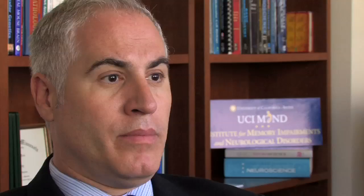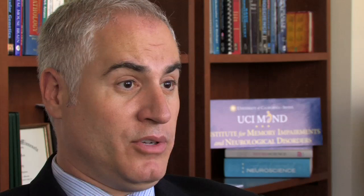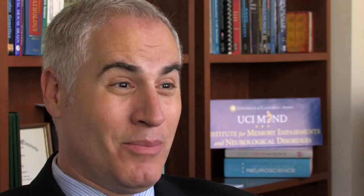Besides the plaques and tangles, there are a lot of other changes that occur in the Alzheimer's disease brain. Perhaps one of the most significant is that the brain starts to lose the connections that its neurons make onto each other. It turns out that one of the best correlates of the extent of dementia that a patient experiences is not the number of plaques and tangles they have in the brain, but the amount of synapse loss that they have.